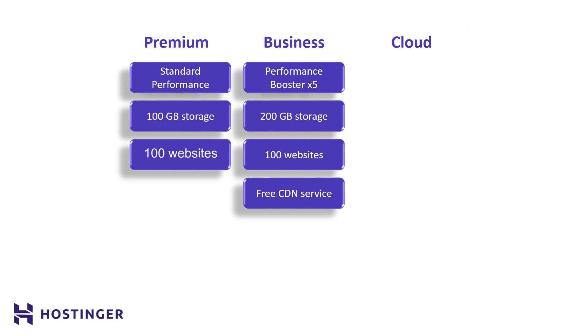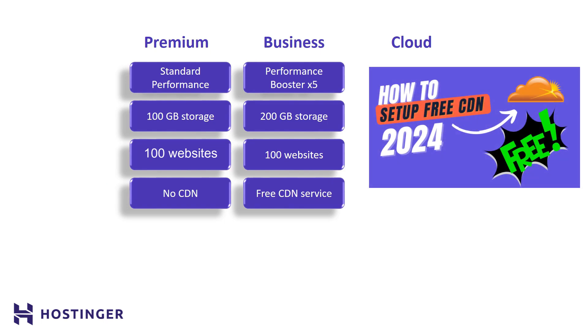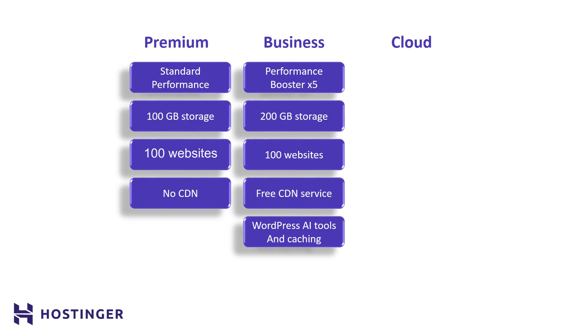You can actually overcome the CDN limitation in the premium plan — if you don't know how, check out my YouTube video 'How to Get Cloudflare CDN for Free.' The WordPress AI tools and caching are very important for me as a programmer, but you really don't need them if you're not planning to build your own WordPress website.